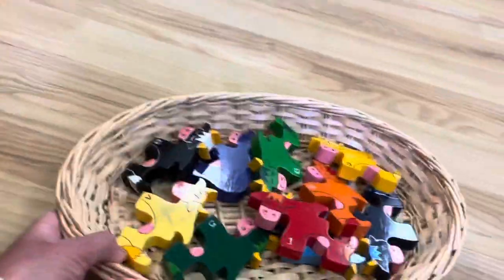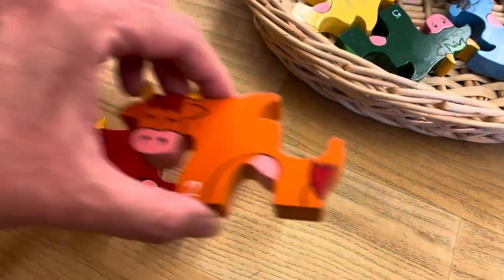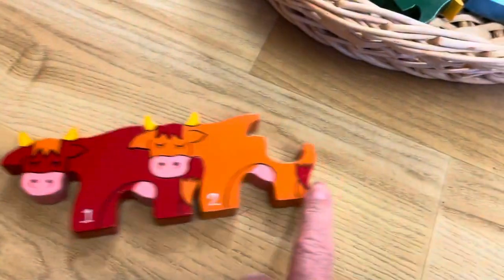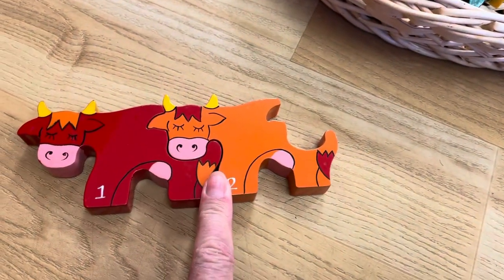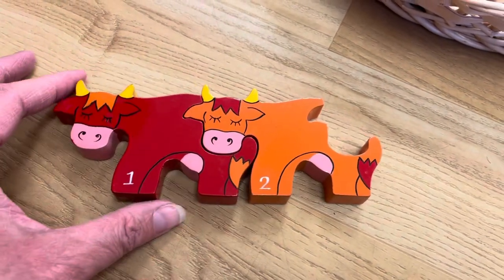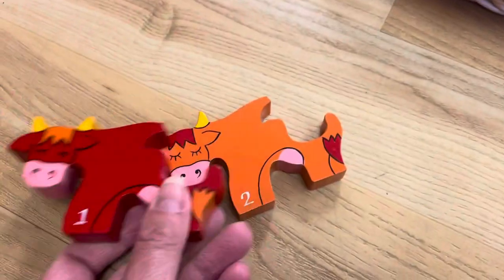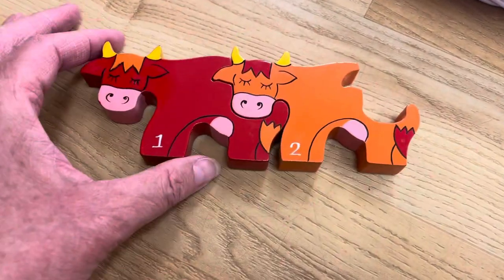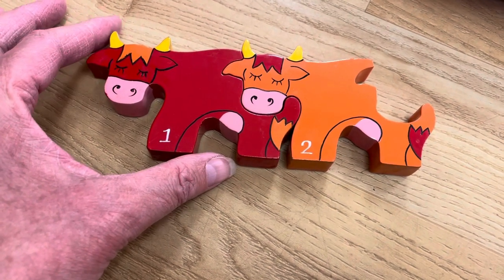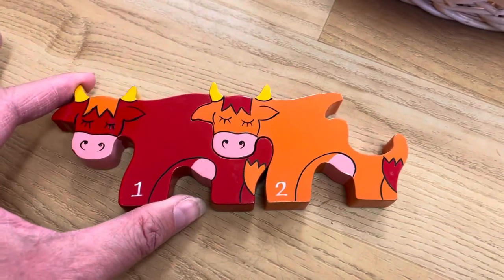On the bottom shelf I have a self-correcting cow puzzle where the children put the cows in order starting with one and moving all the way to number ten. It's also in rainbow order, which is fun. I'm not sure how my children will do with this since there's nothing on the back to help them identify the numbers. Not all my children know their numbers 1 to 10 yet, so I might need to put out a prompt or a number line for them to complete this puzzle.